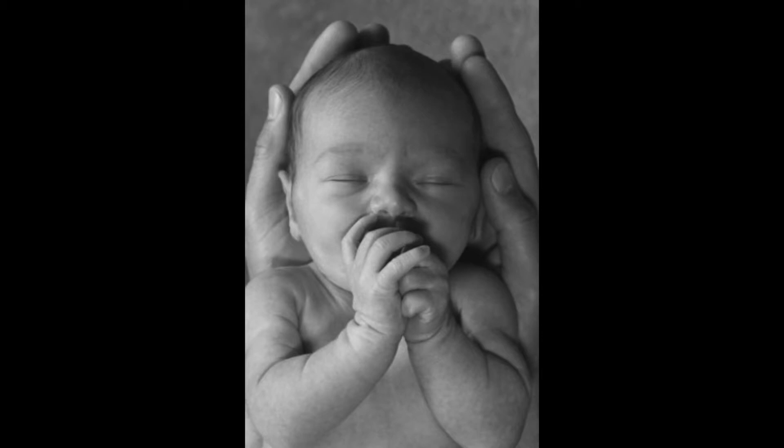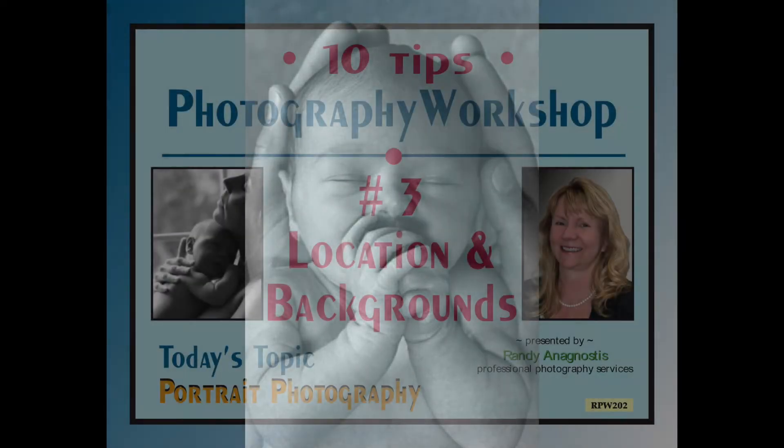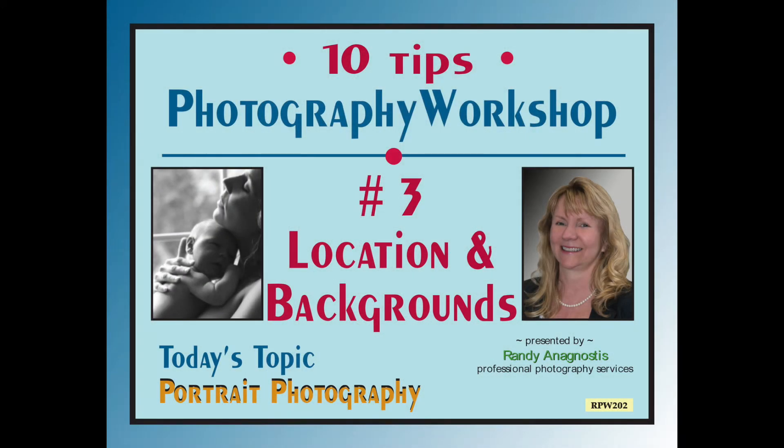But you can experiment, try out the different styles, and see what you come up with. Tip number three: location and backgrounds — two important elements that make up any good portrait photo.